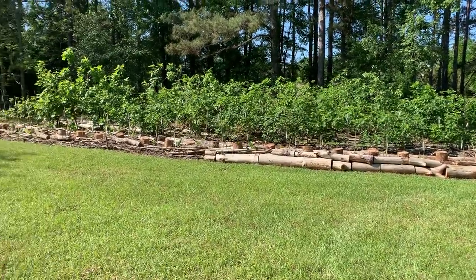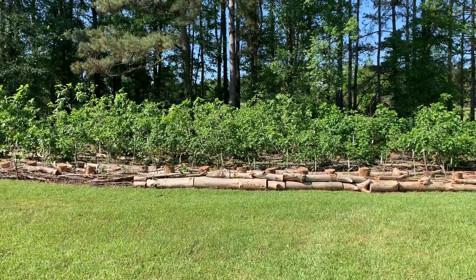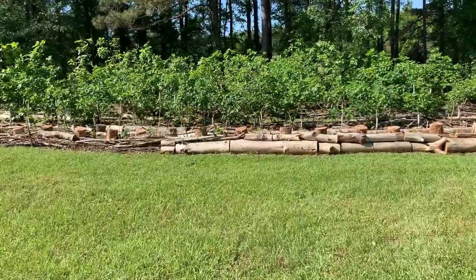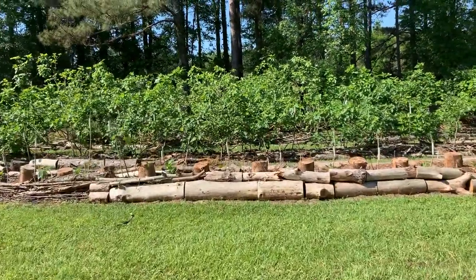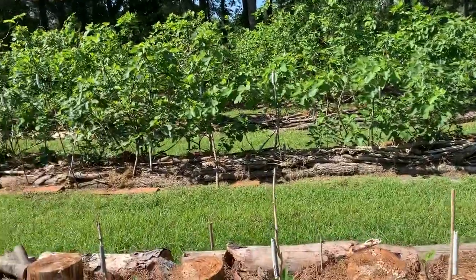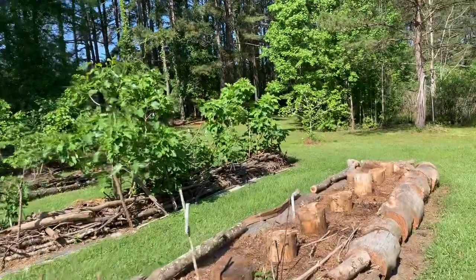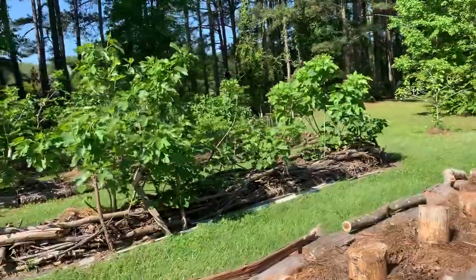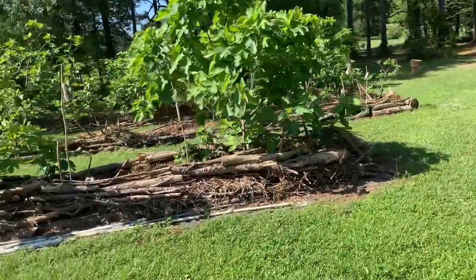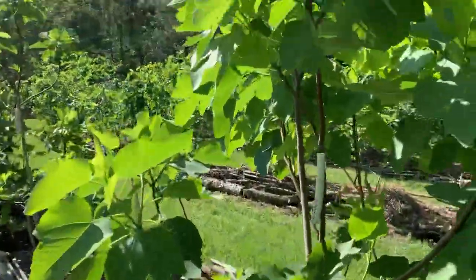Hi everyone, this is Frank from Our Figs with a brief update on the fig hedges. The last one was several years ago. I've never done one so early but I just wanted to show the incredible results of Mediterranean type spring weather. Everything is green, healthy, growing and there's not a sign of fig rust yet. I'm just going to go along the hedges, maybe mention a couple of the varieties, and just enjoy.